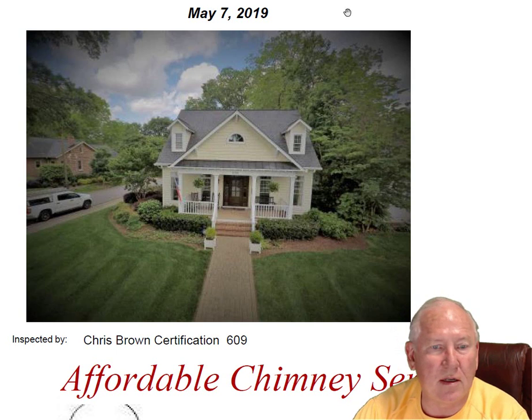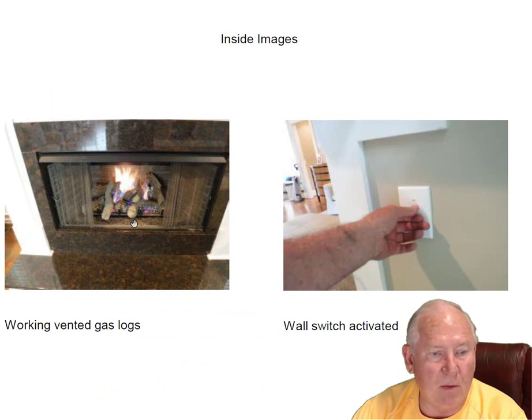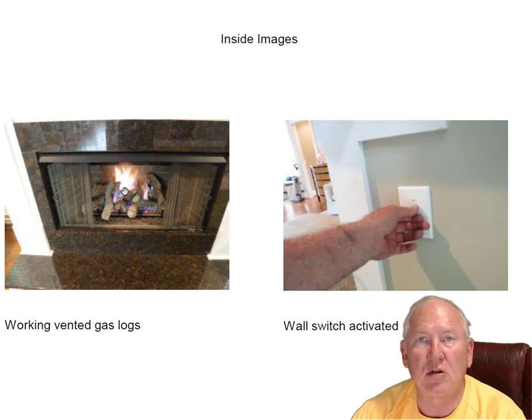Hey Brandon, it was great to see you out at the house today. What a beautiful house — great location, too, by the way. Beautiful fireplace. These are vented gas logs. They work great. They're electronic ignition, so there's no pilot, so they're very energy efficient.